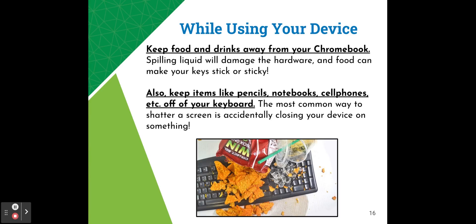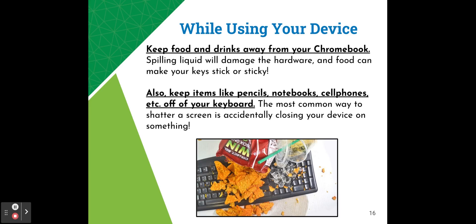Make sure that while using your device you keep all food and drinks away from your Chromebook. Spilling liquid will damage the hardware and food can make your keys stick. It's also important to keep items like pencils, notebooks, and cell phones off of your keyboard — that's the most common way to shatter a screen. When these items are accidentally left on your keyboard and then you shut your device, that's how a screen gets shattered. Also avoid piling heavy objects on top of your Chromebook, as this can damage the screen. Shattering the screen is the most common accidental damage we see with Chromebooks.